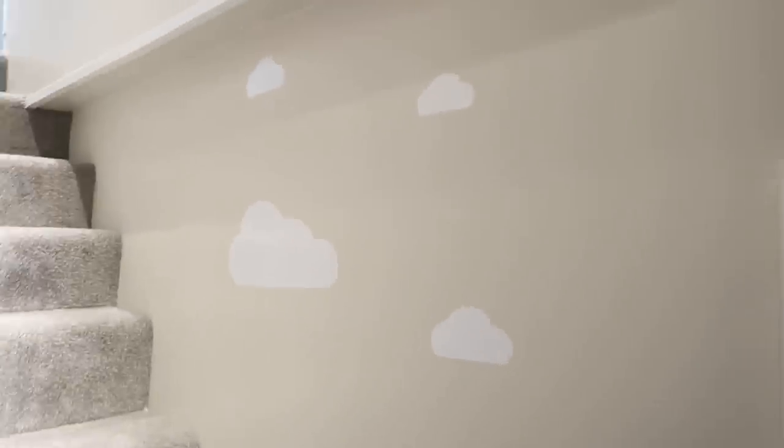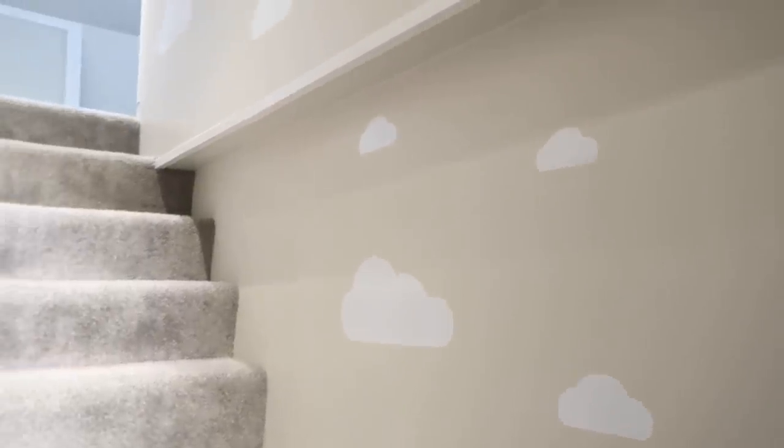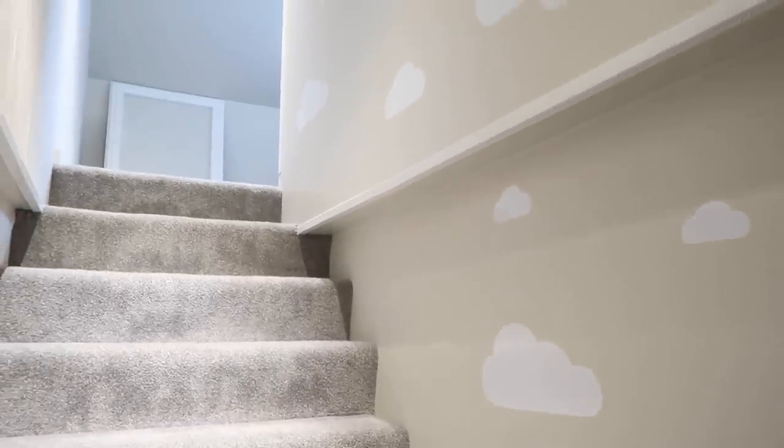I just think that looks so nice, and it's still quite neutral and not too babyish, so it can be there for quite a long time. Plus, because we're going up the stairs, it makes you feel as if you're going up to the sky and up to the clouds, so I just thought that looked really nice in his room.